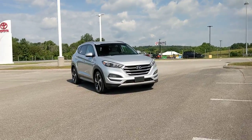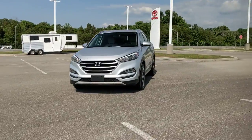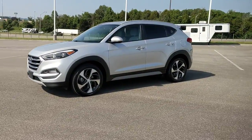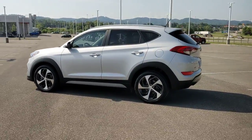Get acquainted with the 2017 Hyundai Tucson. This vehicle is an outstanding buy with fewer than 60,000 miles on the odometer. This upscale Tucson crossover is ready to make even the most routine errands feel enjoyable.